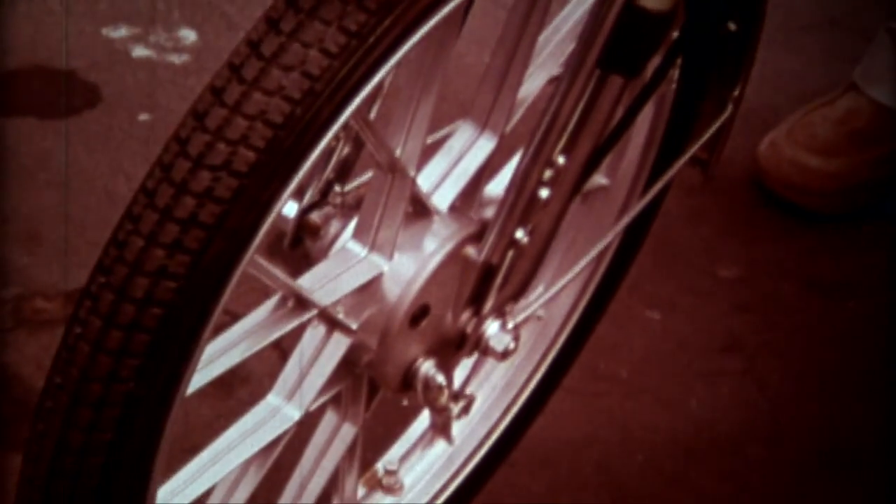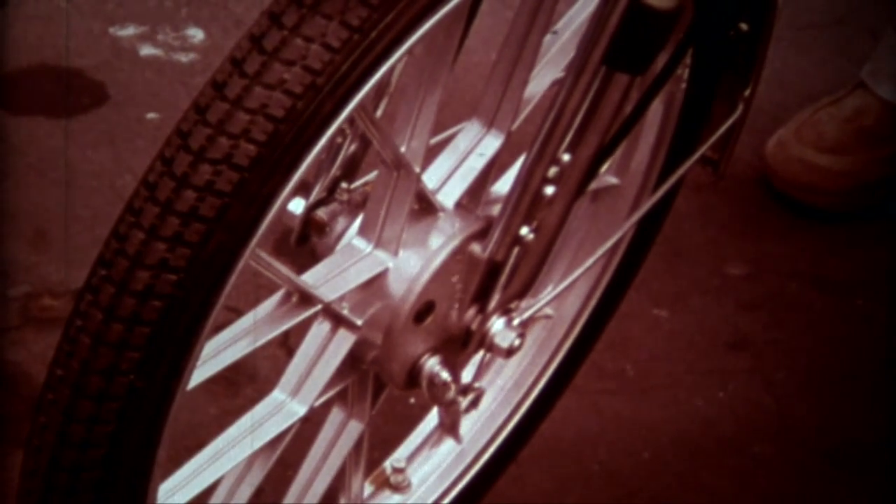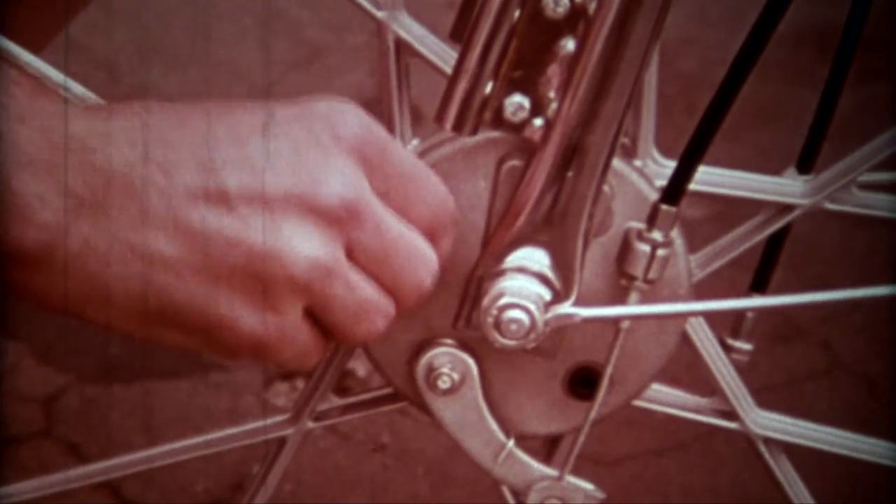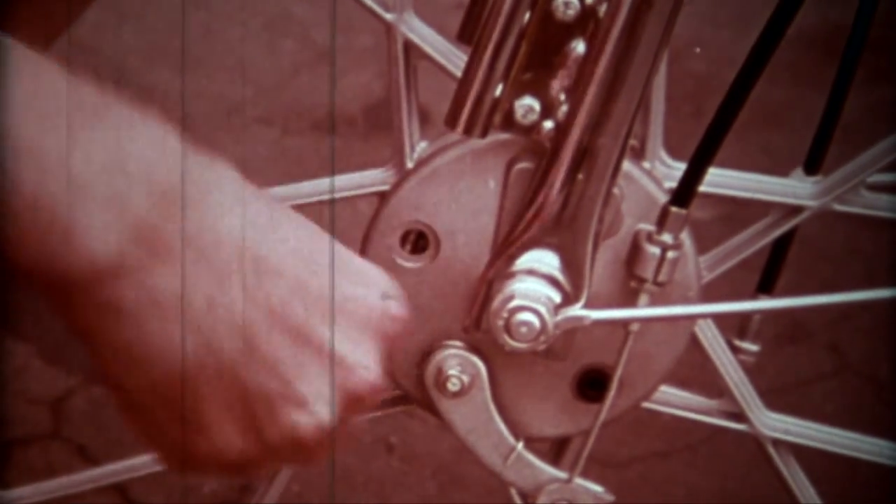Mike examines both brake levers for smooth operation. He makes sure that the cables leading to the brake drums are well lubricated. The lining and its proper action can be examined through these inspection holes.